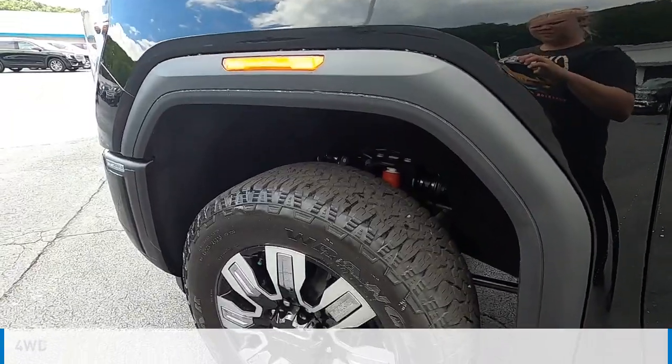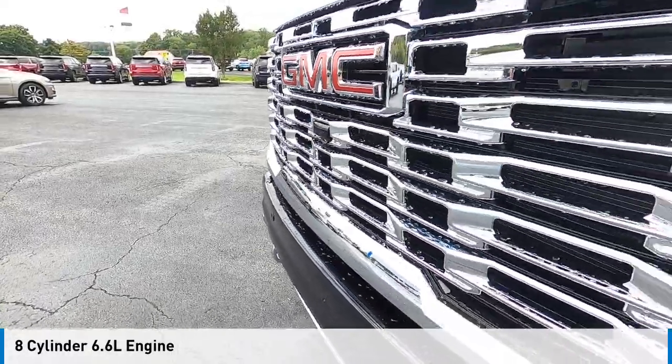This vehicle is powered by a four-wheel drive, eight-cylinder, 6.6 liter engine.